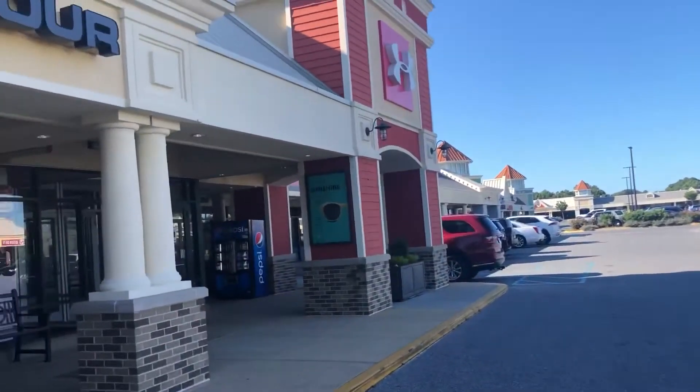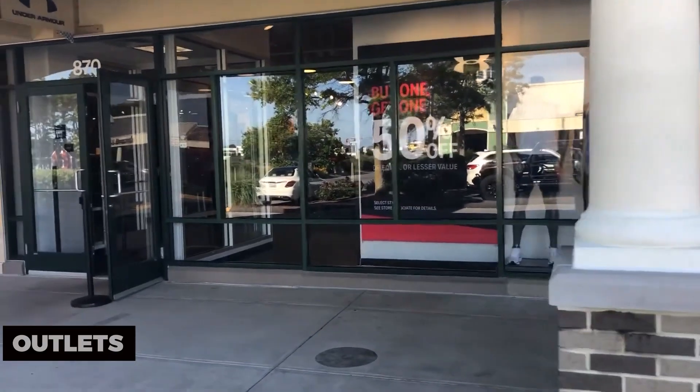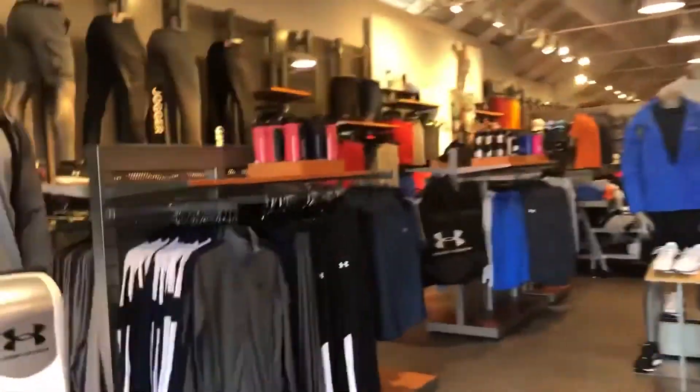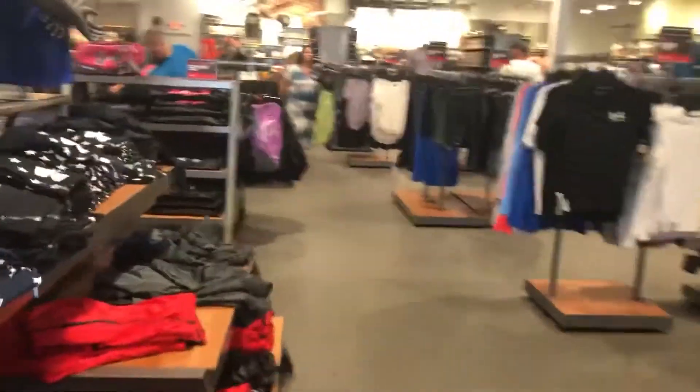If you're in the mood for shopping, explore the Ocean City outlets. This shopping center features a mix of brand-name stores offering a variety of goods. Find great deals on clothing, accessories, and more, or simply enjoy a day of retail therapy. Shopping at the Ocean City outlets is a shopper's delight.